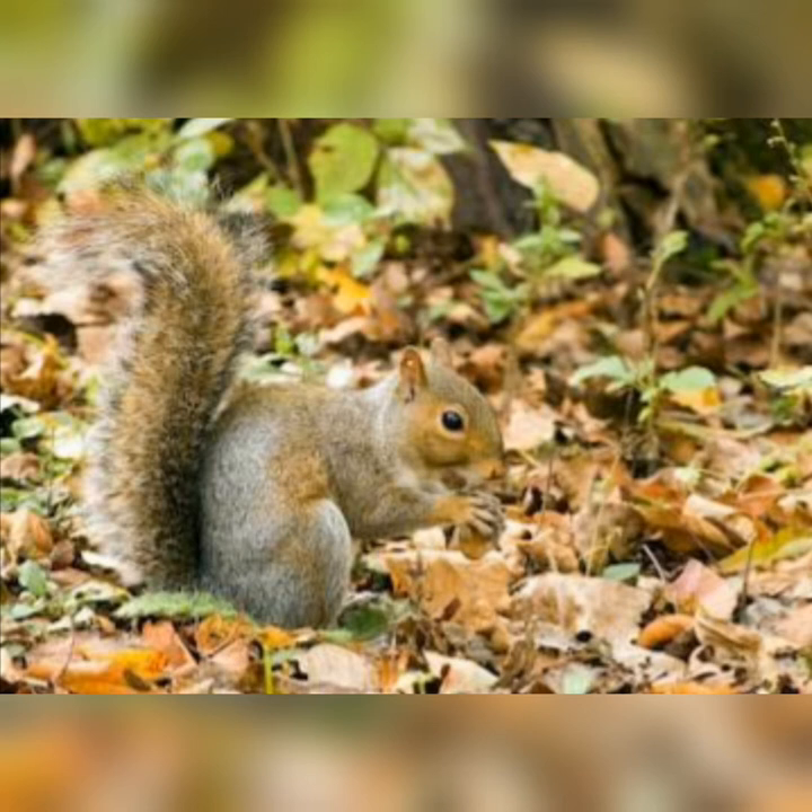And can you see the leaves on the ground where the squirrel is eating? That's another way that we know that it's autumn, because the leaves on the ground are brown and orange and yellow and red. Those are autumn colours.